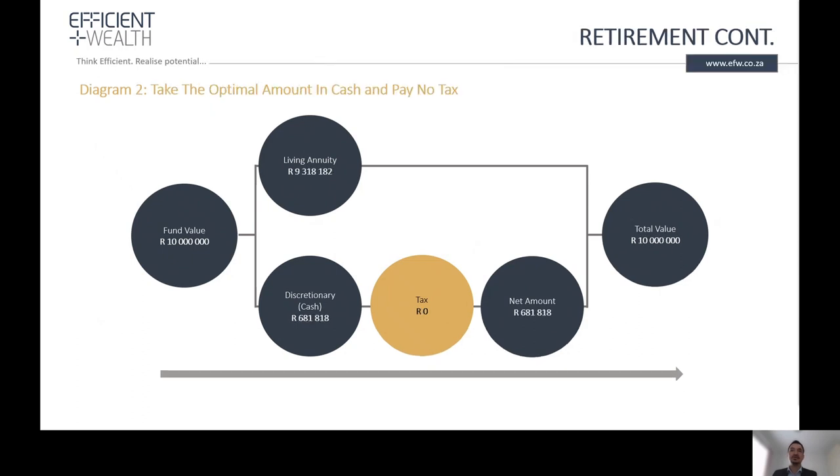Option two is to only take 680,000 rand in cash. With this option no tax will be payable. The balance of 9.3 million will be transferred to a living annuity, and the total fund value will remain at 10 million rand.